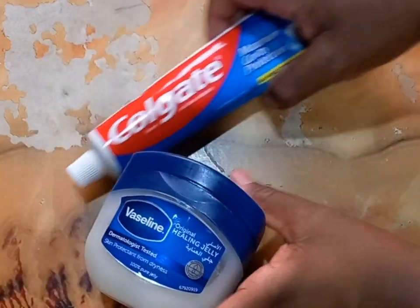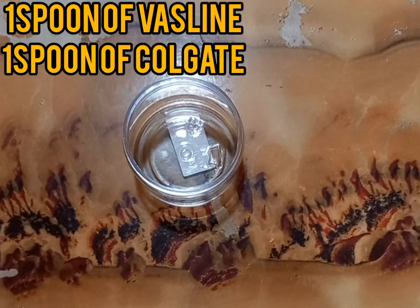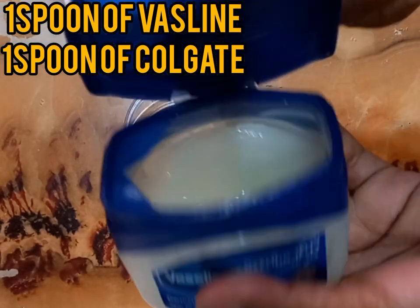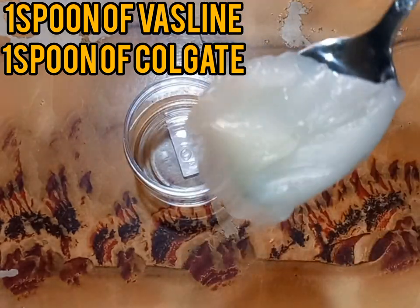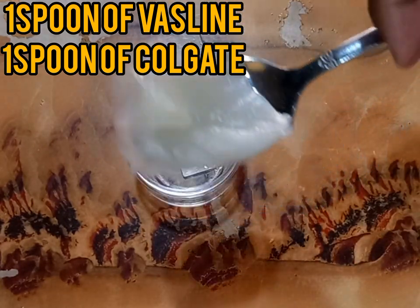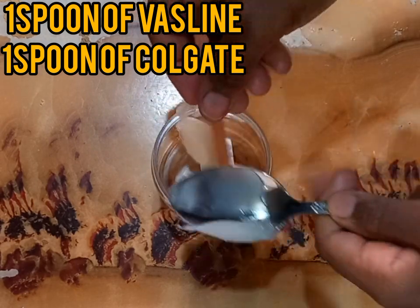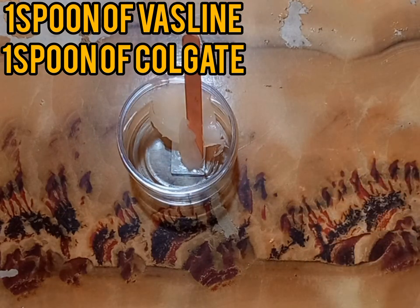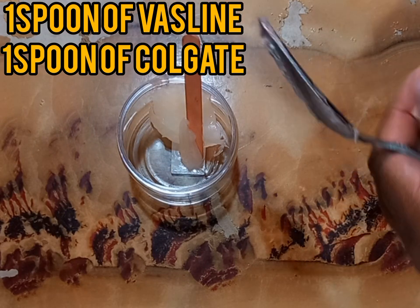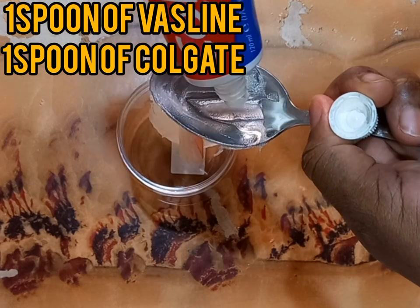For this recipe we are going to use just two ingredients: our Vaseline petroleum jelly and toothpaste, specifically Colgate. We are going to use one spoon of Vaseline petroleum jelly and one spoon of Colgate. Use simple white toothpaste — not gel-based or any flavored toothpaste.